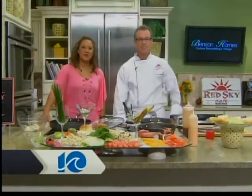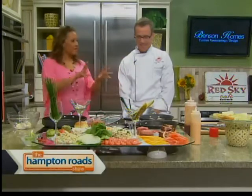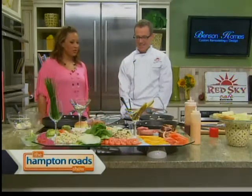Welcome back to the Hampton Roadshow, everyone. In the kitchen with one of our favorites, Chef Wes Stepp from Red Sky Cafe in Duck, North Carolina, making a couple of Carolina classics with the Red Sky twist. Something fun, some finger foods, some sliders, but we're kind of changing it up a little bit.